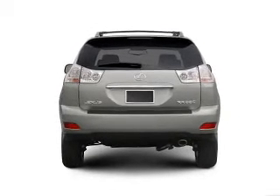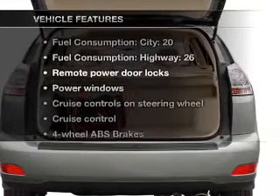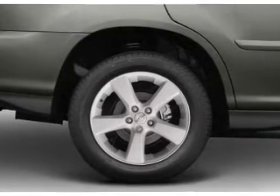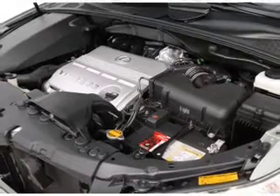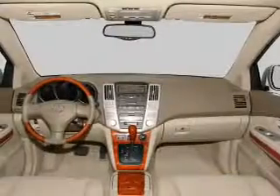Brake safely with the Anti-Lock Braking System, and with these notable features, you won't want to miss out on the opportunity to own this amazing ride: air conditioning, power door locks, power windows, power steering, cruise control, power mirrors, an AM-FM stereo with a CD player, and an adjustable tilt steering wheel.